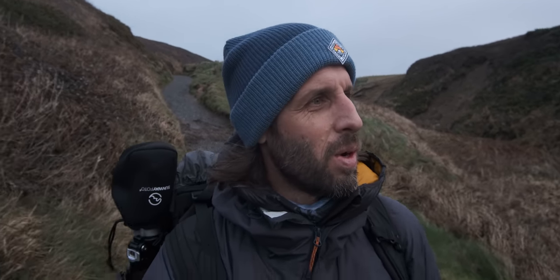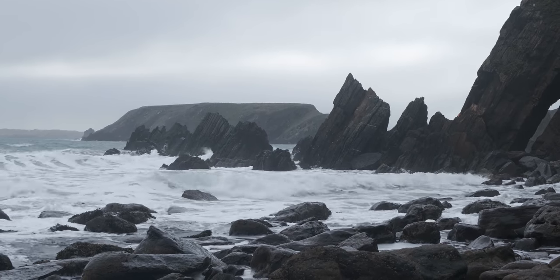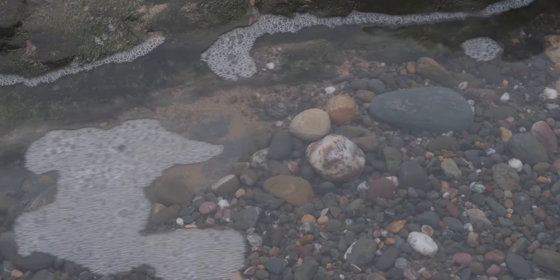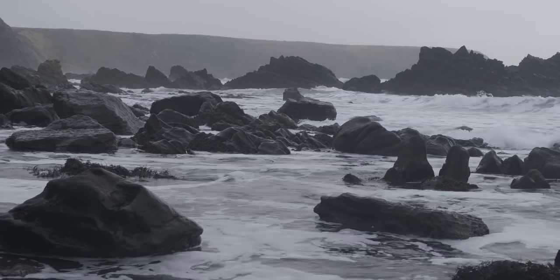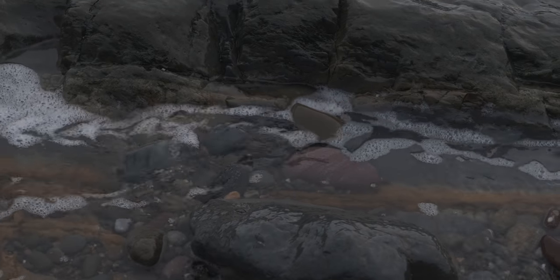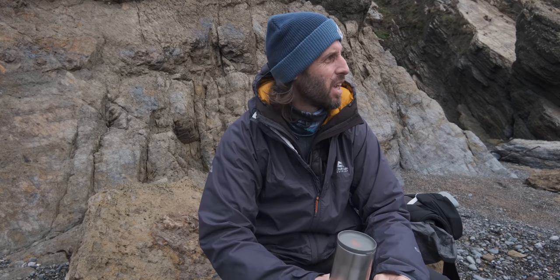Some pretty big swells coming in — looks like it might be quite an interesting afternoon of photography. I did get a glimmer of light on the way down, so I'm pretty positive about the next hour or two. Right, time for a coffee. There's so much going on here — white water everywhere. I always like to take a few minutes when I arrive at a new location just to take it all in. Coffee is the perfect way to absorb the atmosphere and relax, especially after a bit of a walk.